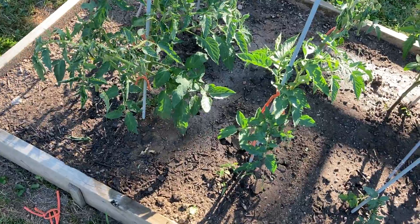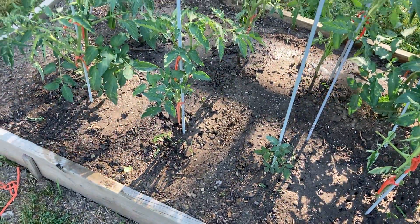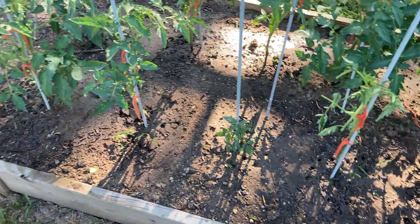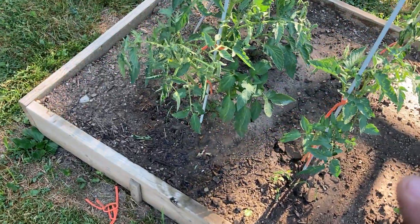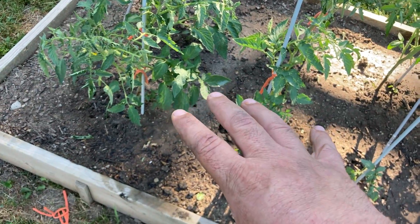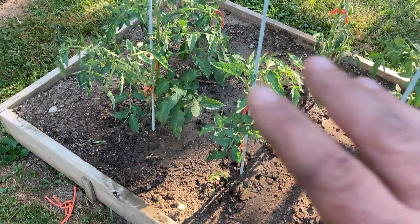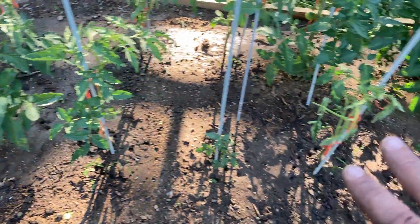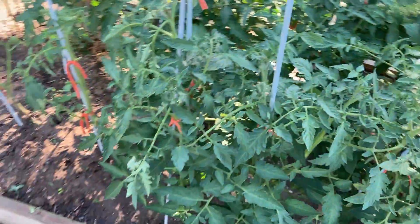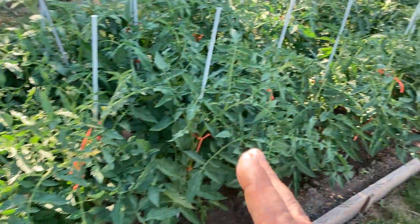This is of course going to affect production on these plants because they're not going to be as far along as the others, but I'll still get something out of them. I've also found that when a plant gets attacked by tube grubs, you're better off to leave it in the ground and keep pruning it — because if you pull it out, the tube grubs will move to another plant.